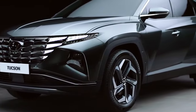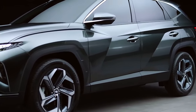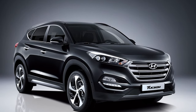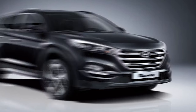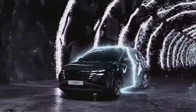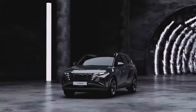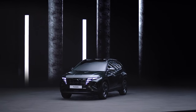The 2021 Hyundai Tucson is amongst the fourth generation of Tucson SUVs from Hyundai. It's not strange that Tucson's previous generation is one of the highest-selling SUVs from Hyundai, making it a very successful model. The 2021 Tucson Hybrid SUV is an upgrade to the previous generation, and it does offer more in terms of performance, space, and of course design.